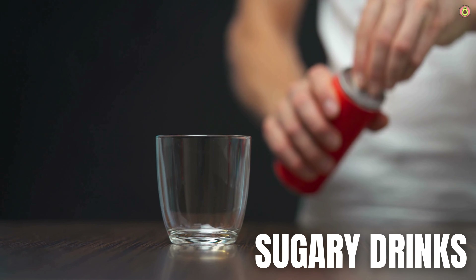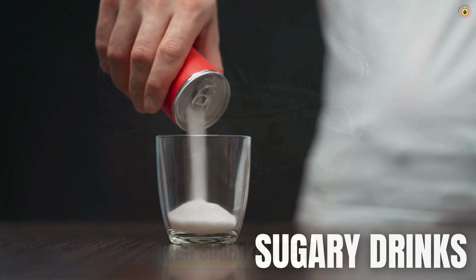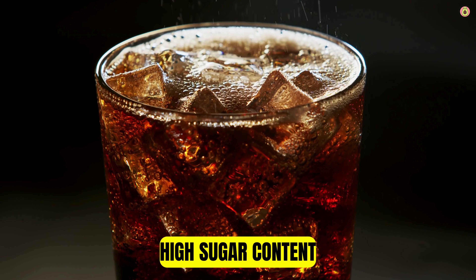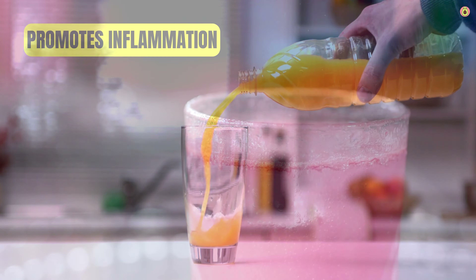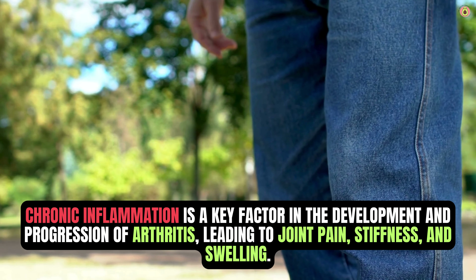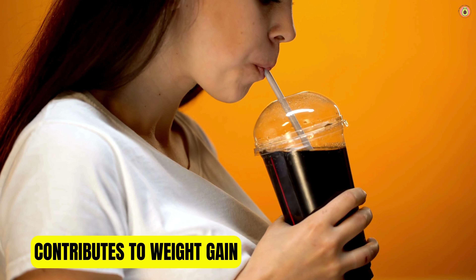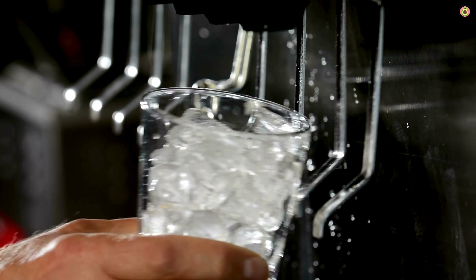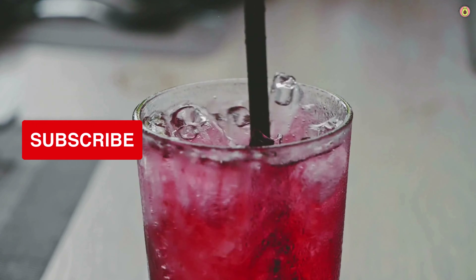Additionally, sugary drinks are considered among the worst foods for arthritis due to their high sugar content and potential to exacerbate inflammation and joint pain. Sugary drinks like soda, sweetened iced tea, energy drinks, and fruit juices are typically loaded with added sugars. Consuming high amounts of sugar can lead to spikes in blood sugar levels, which may contribute to inflammation and worsen arthritis symptoms. Chronic inflammation is a key factor in the development and progression of arthritis, leading to joint pain, stiffness, and swelling. Regular consumption of sugary beverages can also contribute to weight gain and obesity, which are risk factors for developing arthritis and can exacerbate symptoms.